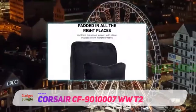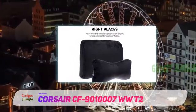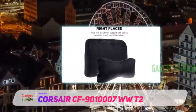I was really impressed with Corsair's gaming chair offering, which comes in the form of their T2 Road Warrior.